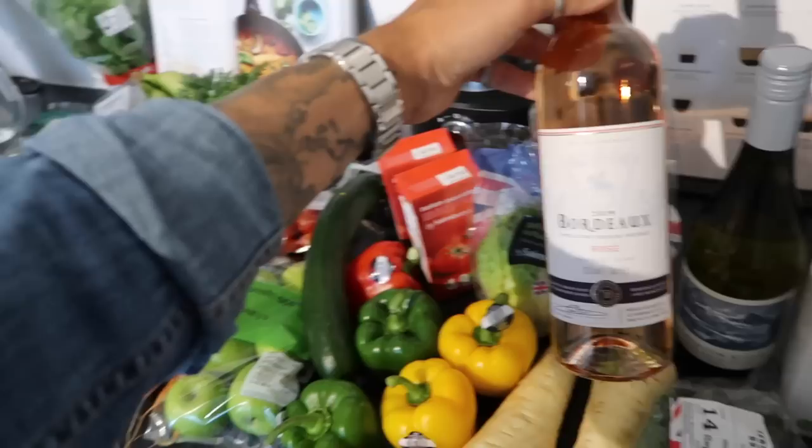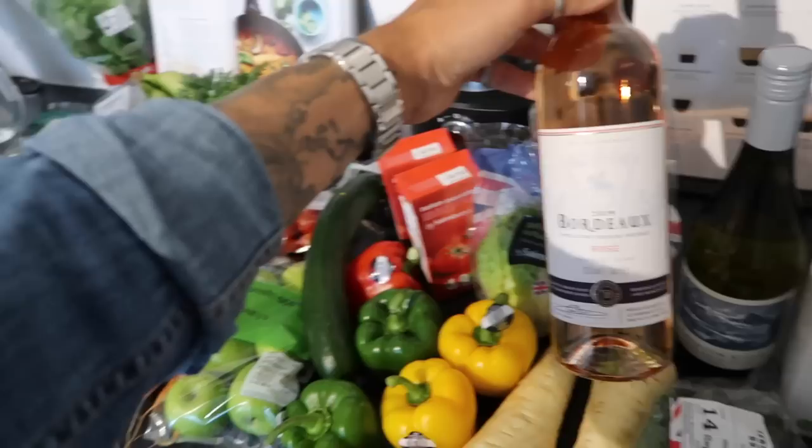My French is absolutely dreadful, but it's a Bordeaux rosé, and this again was on special for £5. These were kind of on the ends of the aisle, so I thought let's give them a go.